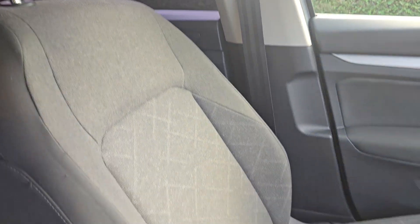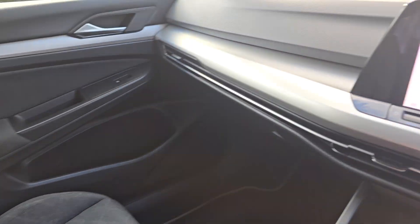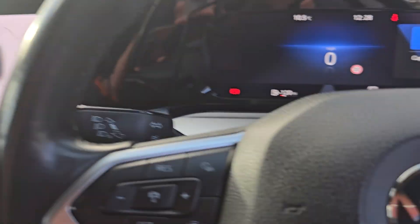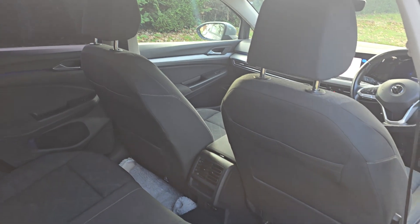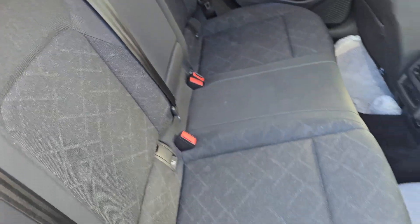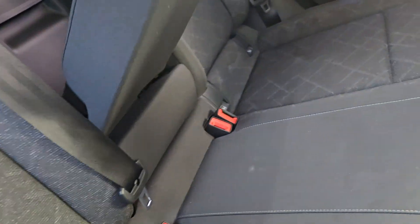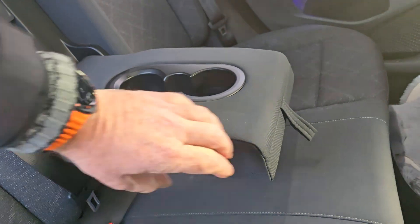And then we'll just show you the passenger side, which again is all in really nice condition. Just show you in the back — all in really nice condition. They've popped some rugs down in the front there. And then you have got ISOFIX there, and the centre armrest with cup holders as well.